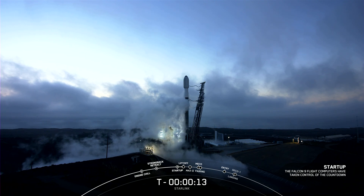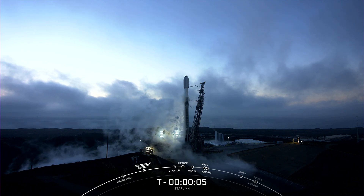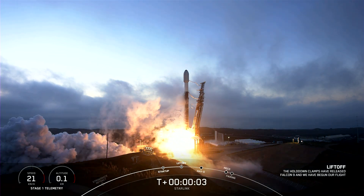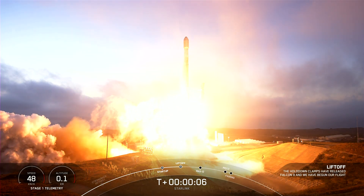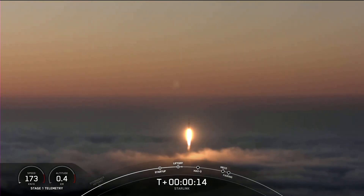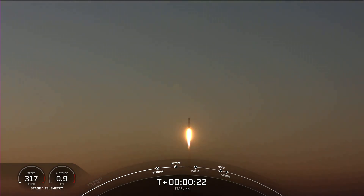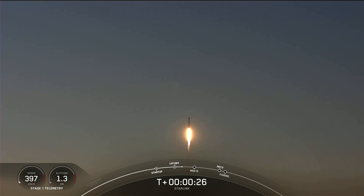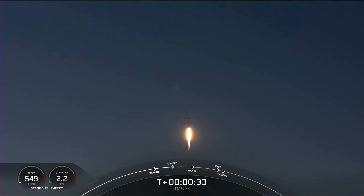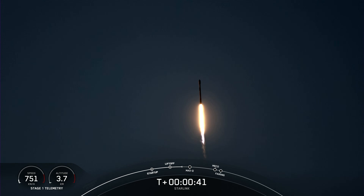T-minus 15 seconds. T-minus 10, 9, 8, 7, 6, 5, 4, 3, 2, 1. Engines full power and liftoff — go Starlink, go Falcon 9, go Starlink. Vehicle pitching downrange. M1D chamber pressure is nominal. M1D chamber pressure is nominal.